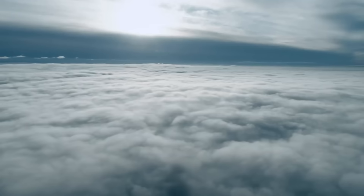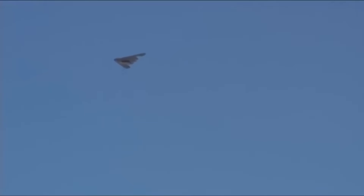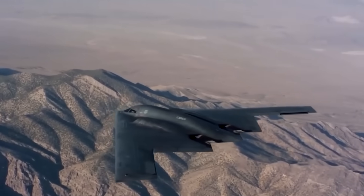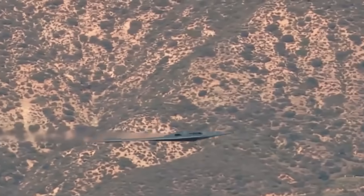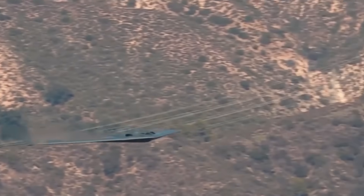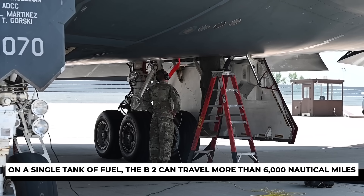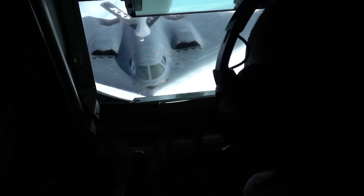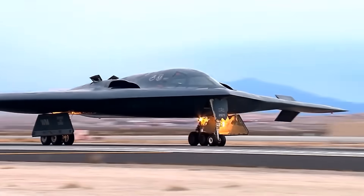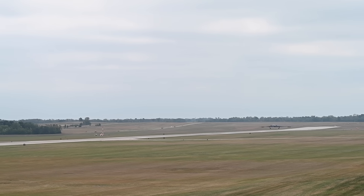Then there's altitude. The B-2 flies high, typically above 50,000 feet. From that height, it can observe and strike without ever coming close to enemy defenses. Because it doesn't need to dodge radar by flying low through valleys or hugging terrain, it can conserve fuel, fly straighter, and stay airborne longer. On a single tank of fuel, the B-2 can travel more than 6,000 nautical miles. Add mid-air refueling and it can circle the globe. That's why the U.S. can launch a mission from Missouri, drop bombs over the Middle East, and return without ever landing abroad.